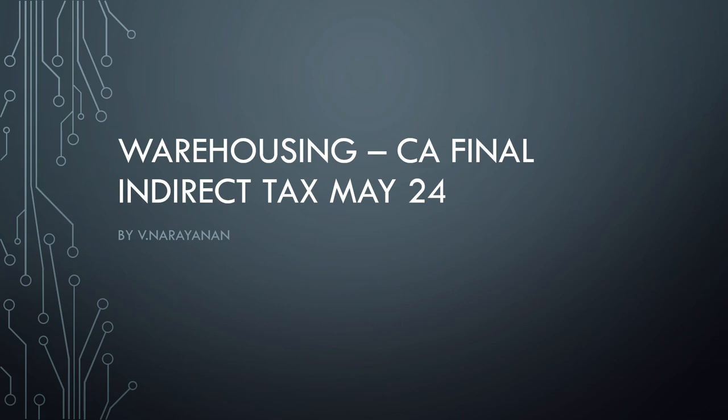Good morning buddies, hope all of you are doing fine and things are going according to the plan. Let's quickly revise warehousing in 5 minutes — all the key things you'll be able to cover. Let's quickly check them out.